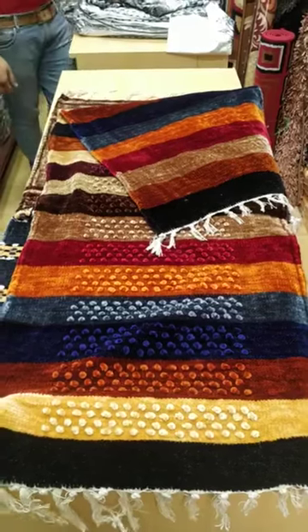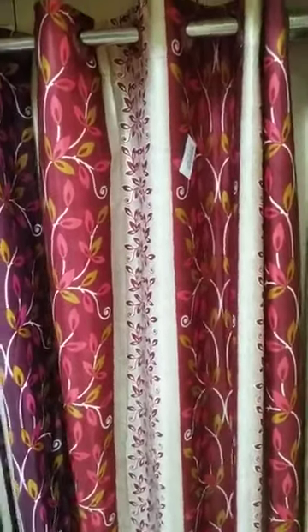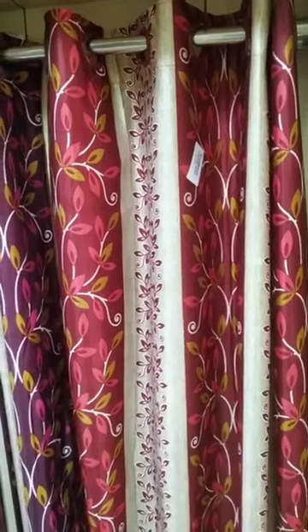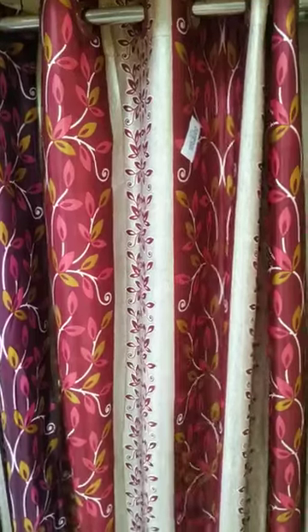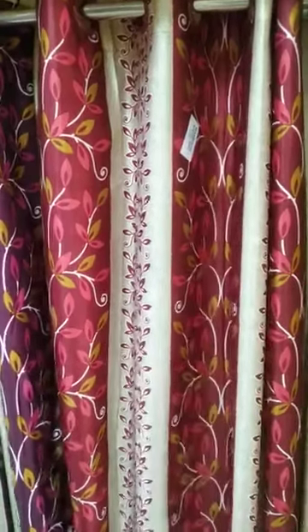And next, our show products - cotton. This is cotton range, available in both sides - like door and window, 4 by 5 and 4 by 7. The starting range is 140.